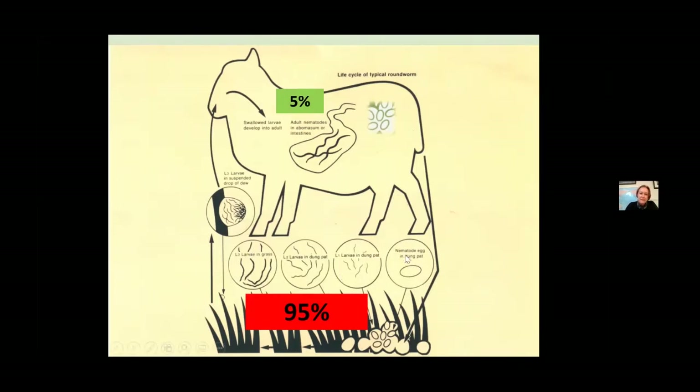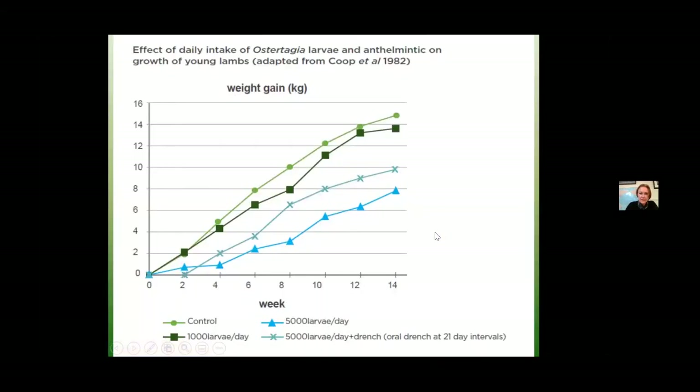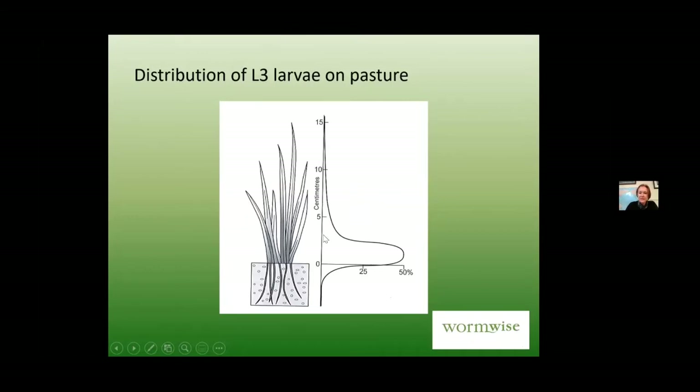Some of those eggs hatch — that's a whole topic in itself depending on what animal they've come out of, its age, and immune status. A number develop through to L3 larvae in the grass that animals ingest once they've crawled up the grass blades. The vast majority of larvae your animals consume are down in that bottom two and a half centimetres of pasture, which becomes relevant when thinking about grazing management.